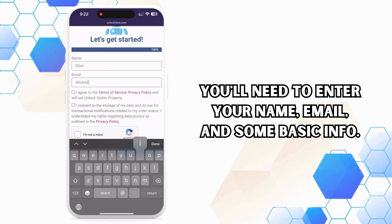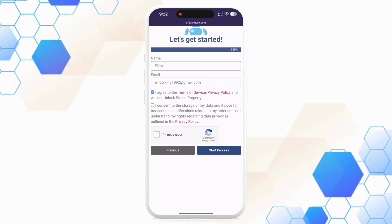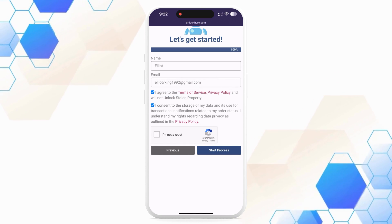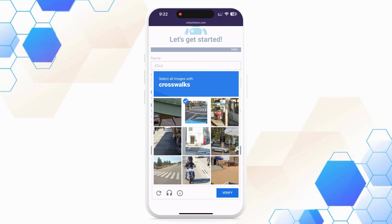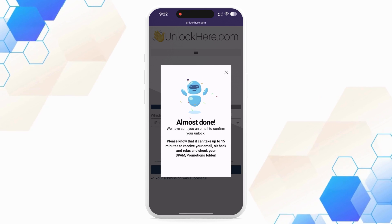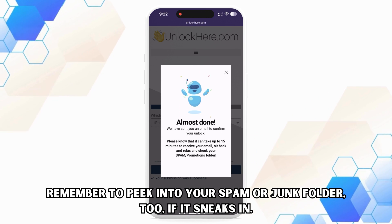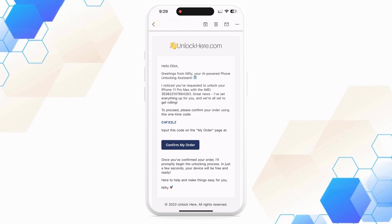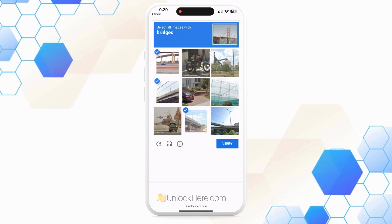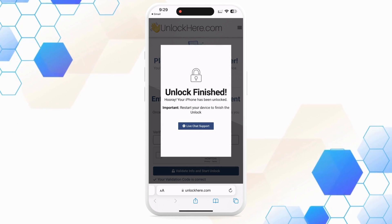Make sure it's all accurate so you can receive your order confirmation. In the next step, tick the box to agree to the terms and, importantly, confirm that you're not planning to unlock a stolen device. Then ace the quick CAPTCHA test to confirm you're not a robot and tap Start Process. Check your email for a confirmation code — remember to peek into your spam or junk folder too if it sneaks in. Bring that confirmation code back to the Unlock Here website, pop it in the right field, and confirm again that you're not a robot. And voilà — your unlock process has begun and your device will be on its way to being unlocked.